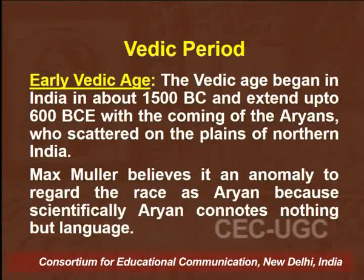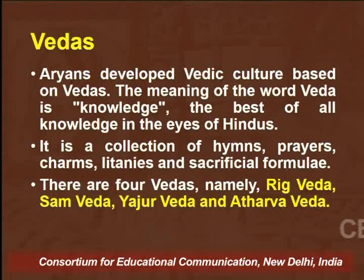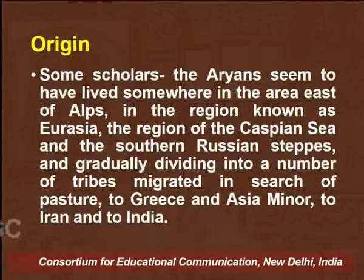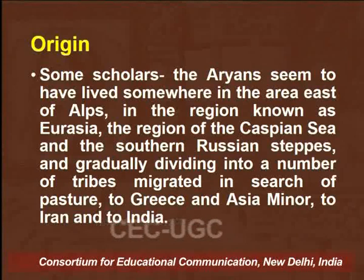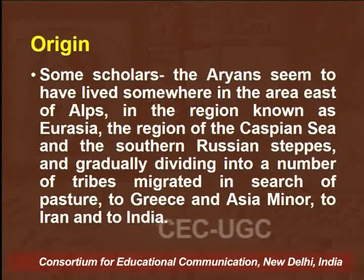Max Müller believes it to be an anomaly to regard the race as Aryan, because scientifically Aryan connotes nothing but a language. Coming to how Aryans developed Vedic culture based on the Vedas: the word Veda means knowledge and can be described as a collection of hymns, prayers, charms, and sacrificial formulae. The four Vedas — Rig Veda, Sam Veda, Yajur Veda, and Atharva Veda — have been ascribed to Vedic literature. According to some scholars, the Aryans seem to have lived somewhere east of the Alps, in the region known as Eurasia — the region of the Caspian Sea and southern Russian steppes — gradually dividing into tribes migrating in search of pasture.